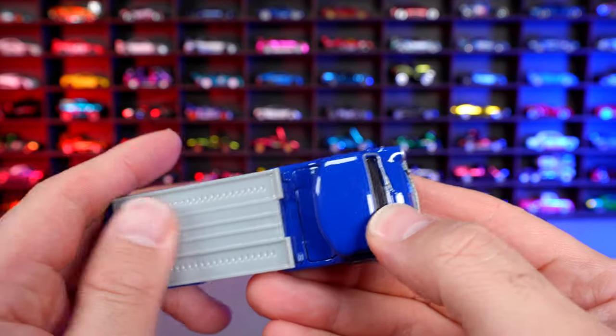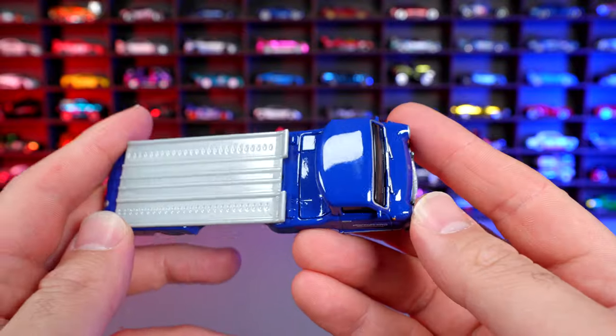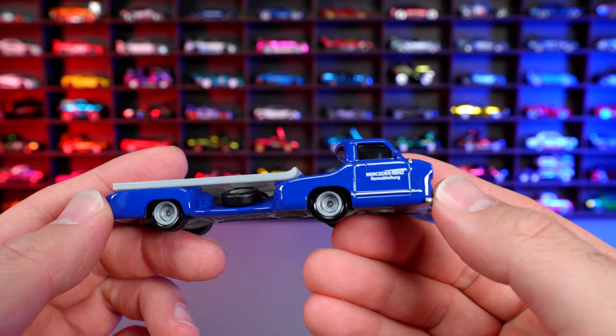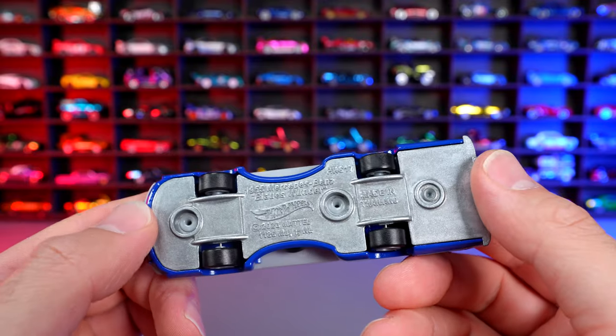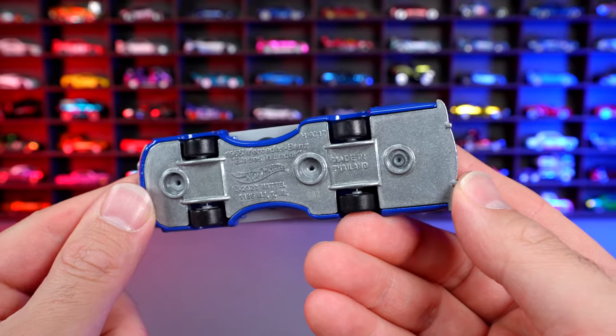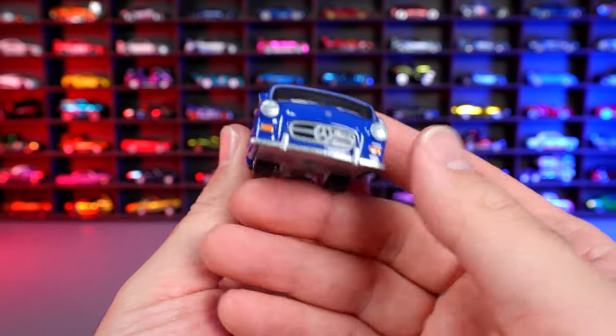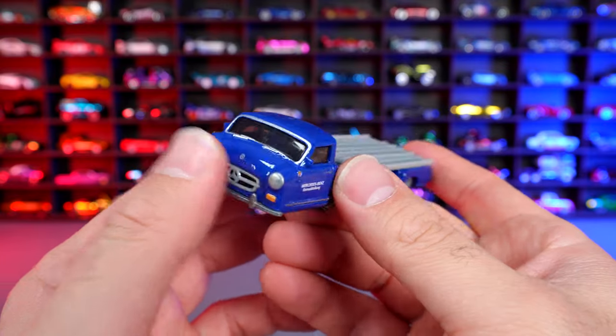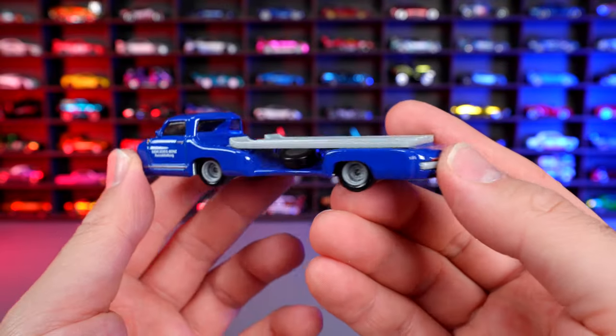It's obviously a flatbed on here, which is really nice. Very glossy blue color on there — I really like this one. Mercedes-Benz written on the side of it. Real riders, of course, metal base on the bottom. Just look at the design on the bottom — that is just super cool how they've done this one. And I love the front end with that big Mercedes-Benz logo-ing right there. So this is a super cool addition to this set.